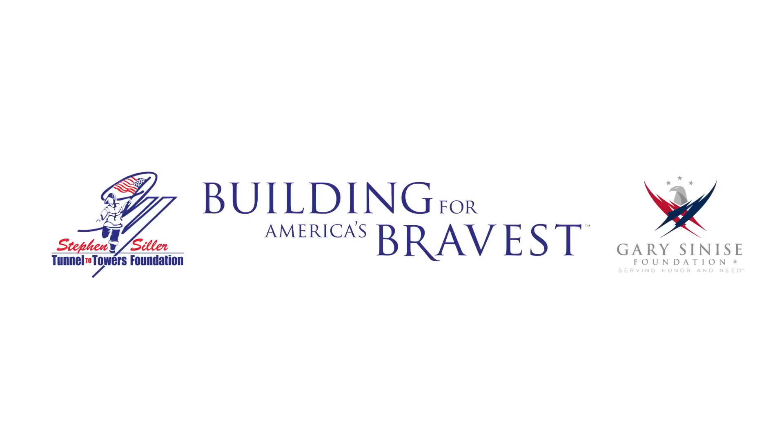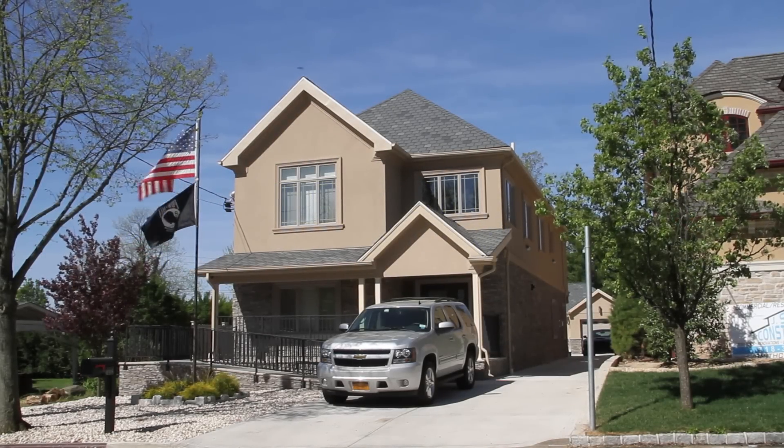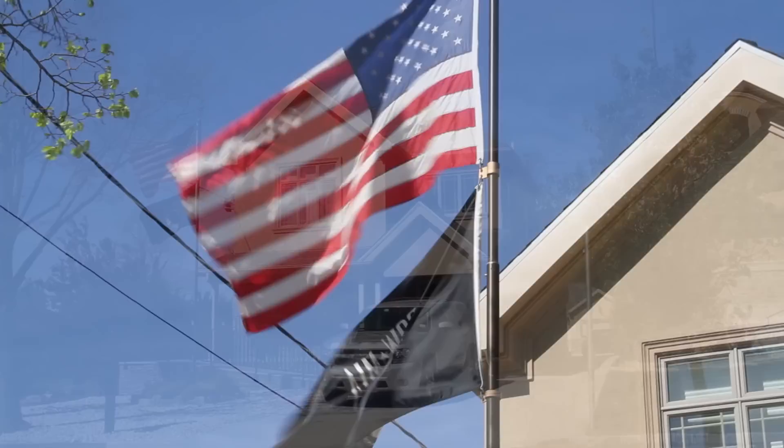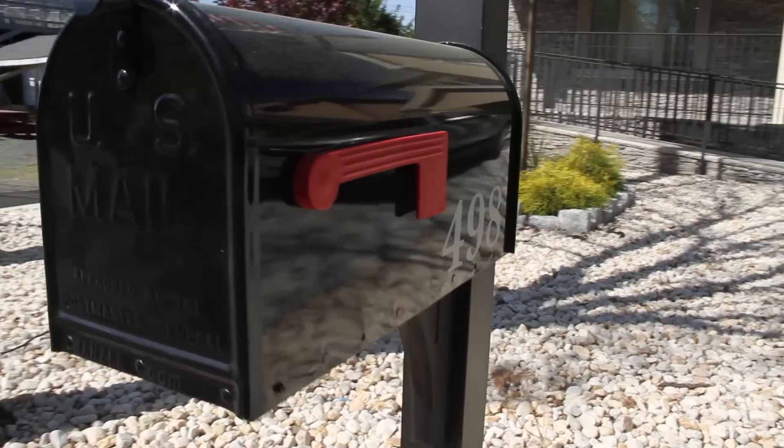The Stephen Siller Tunnels to Towers Foundation has volunteered to build Brendan the home. They've also committed to building homes for quad and triple amputees across the United States, built so that these guys could be returned home and live a comfortable life.